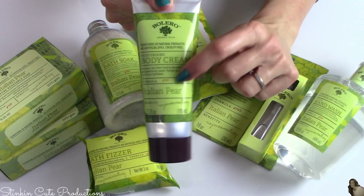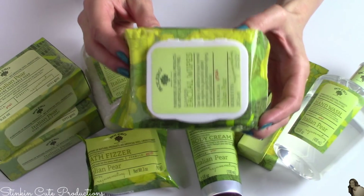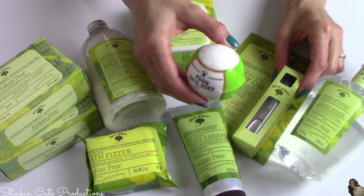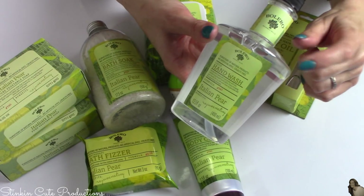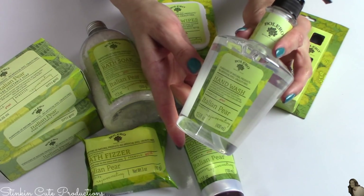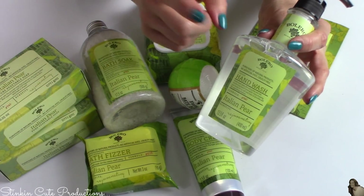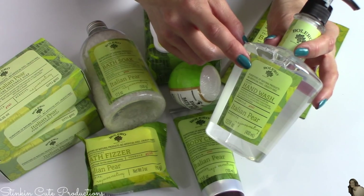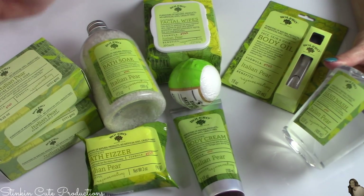I picked up one hand cream — these are fun to keep in your purse or car — and of course the facial wipes. I picked up two packs of those because I love this scent so much. I also got one bath bomb, the oil, and a hand soap. I love their hand soaps. These Bolero hand soaps are very fragrant and I think they are a close runner-up to the fragrance that Bath and Body Works hand soaps give off. I just wish they came in a foaming soap form, but you can always make your own foaming soap out of regular hand soap, and that's just what I'm going to do.